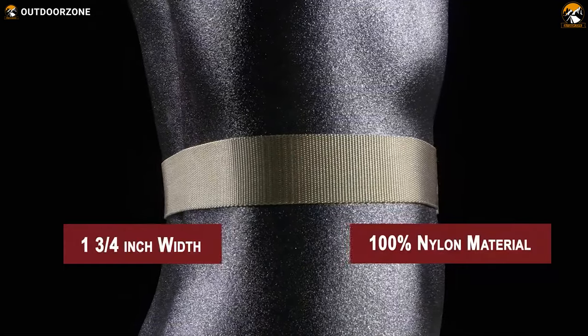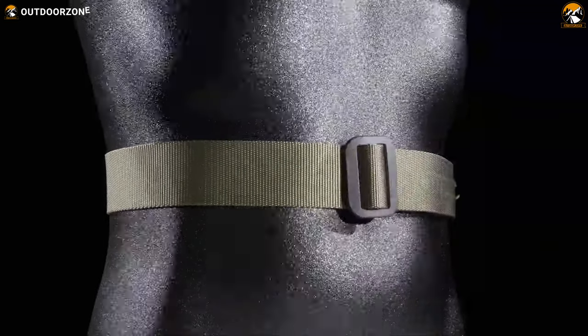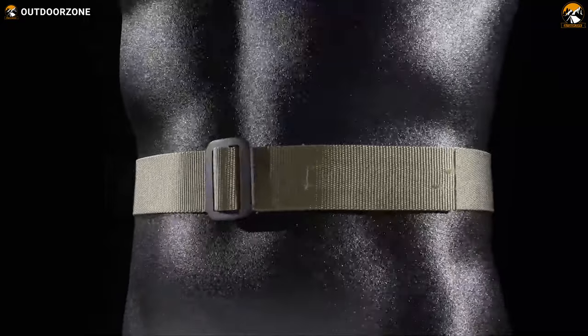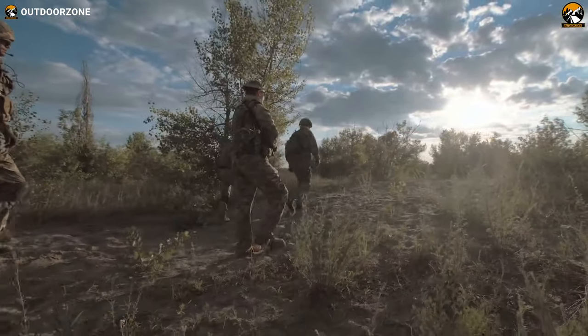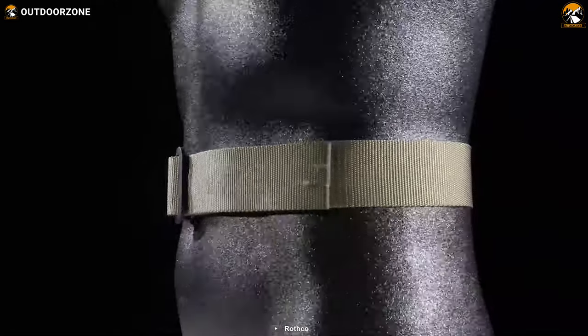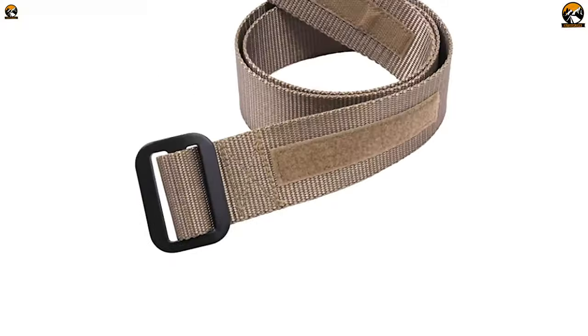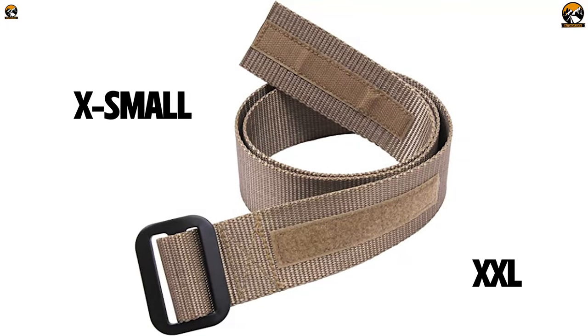Crafted from rugged 100% nylon material, the ROTHCO AR 671 strikes the perfect balance between lightweight comfort and durability, ensuring it can withstand rigorous activities. This belt is wide enough to easily fit standard belt loops, allowing for a secure and snug fit. It offers a range of sizing options accommodating waist sizes from X-small to 2XL, ensuring a proper and comfortable fit for various individuals.